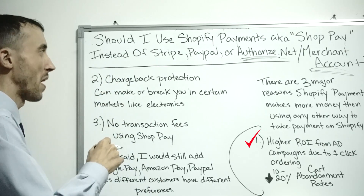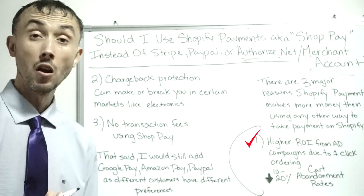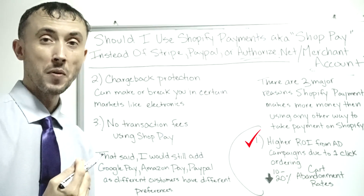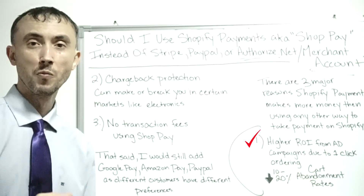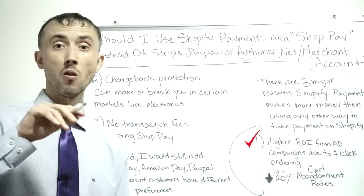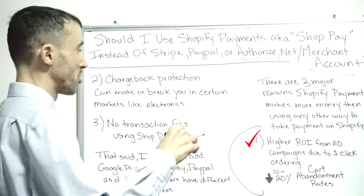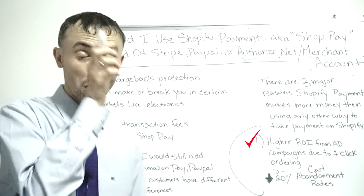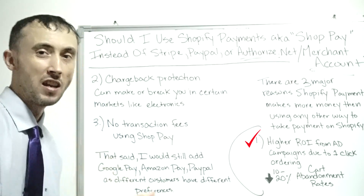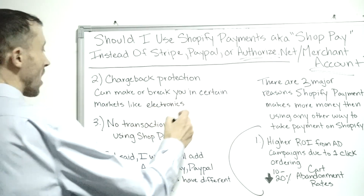Also, I didn't write this down on the list, but Shopify will give you a loan on your future credit card payments at little to no interest, which is another side benefit of using Shopify Payments. I'll assume most of you don't need that, but if you do, that's another side benefit.